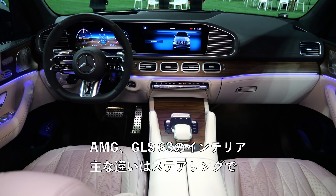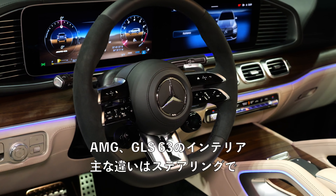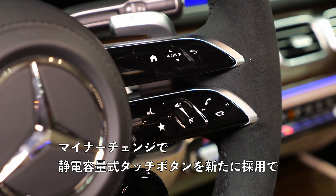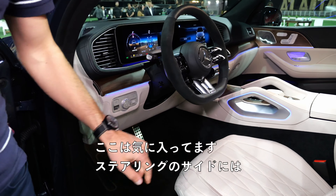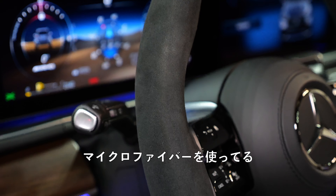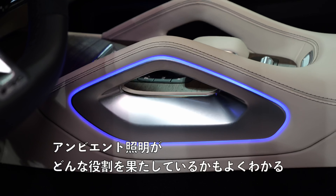Interior of the AMG GLS 63 — the main difference is the steering wheel, which has a two-horizontal spoke design and is new for the facelift with capacitive touch buttons. Cool that you can pick the driving mode directly at the steering wheel — that's my favorite feature. Also a microfiber side for the steering wheel. You can see very well how the ambient lighting plays a role, available also for normal GLS versions and underneath the screen.